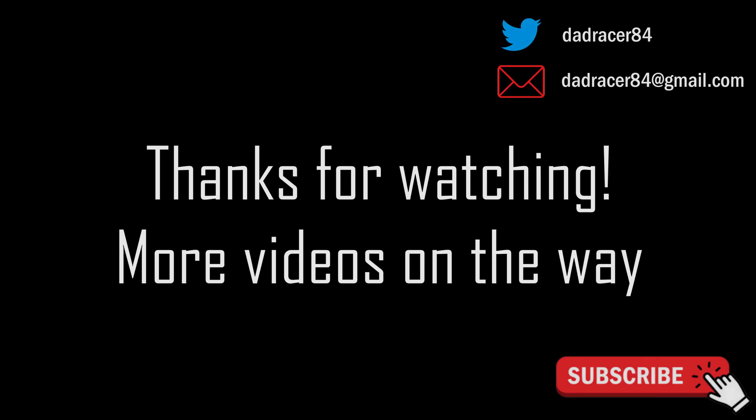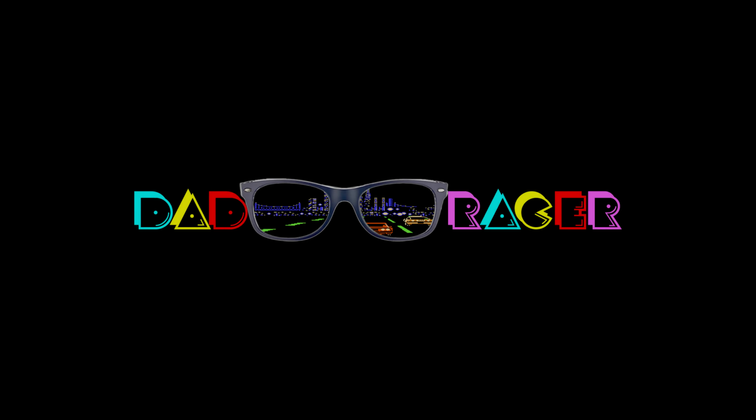Guys, thank you so much for the trades, thank you for watching the show. Welcome back to the Dad Racer program — new videos whenever I make them. Looking forward to some upcoming gameplay videos, and thanks for tuning in. I'll see you soon!